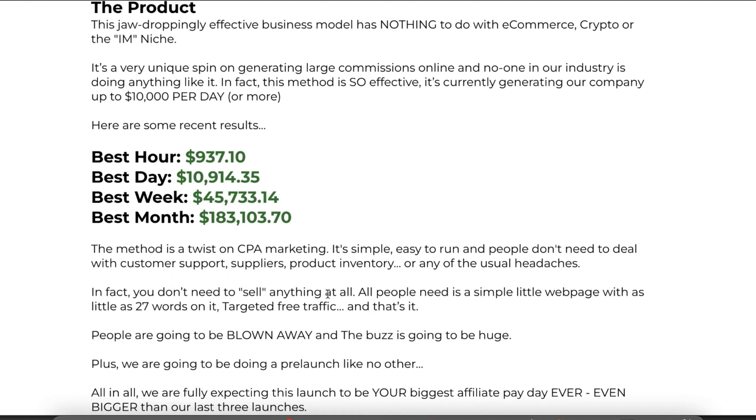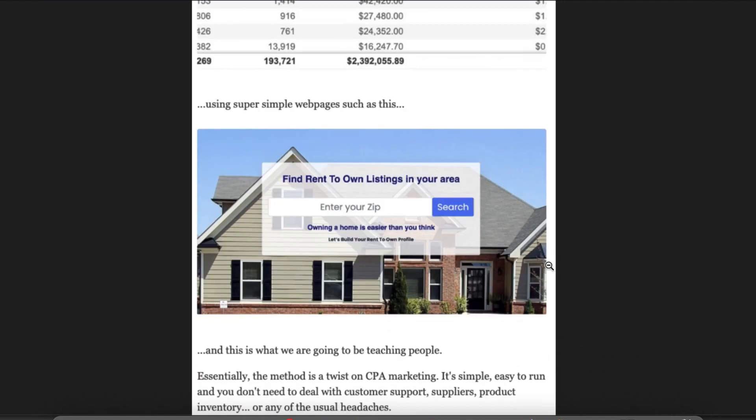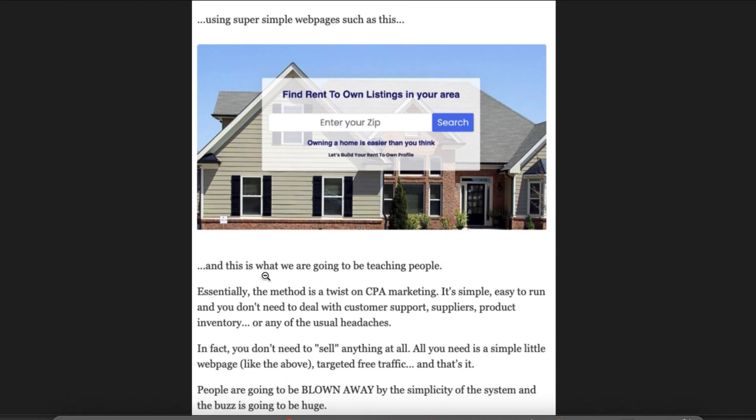In fact, you don't need to sell anything at all. All people need to do is go to a simple webpage with as little as 27 words on it, targeting free traffic, and that's it. He says people are gonna be blown away, and the buzz is going to be huge. I have some screenshots here — he's generated over $2.3 million with this method, over 193,000 conversions, almost $2.4 million total. They've done that using a simple webpage where somebody just inputs their email address or zip code, and then you get a commission. This is what they're going to be teaching inside of 123 Profit.